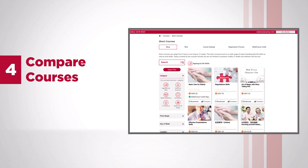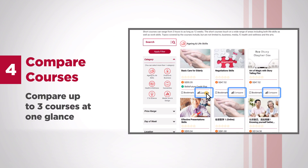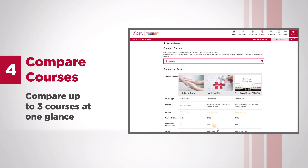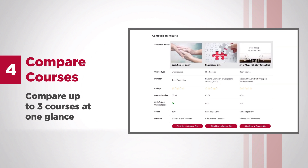Compare Courses — compare up to three courses at one glance by selecting from the wide variety of courses available, to find a course that best suits your needs.